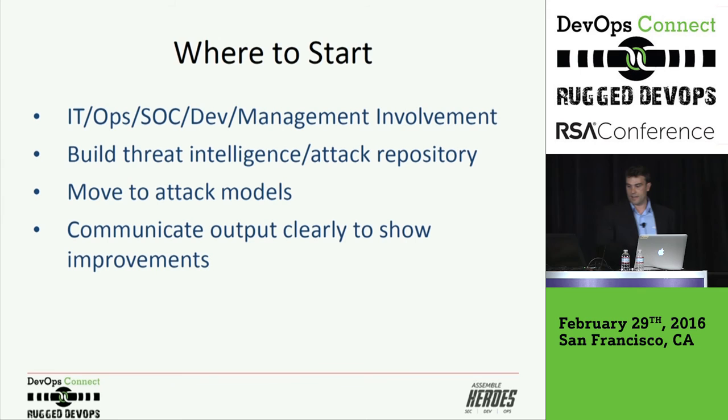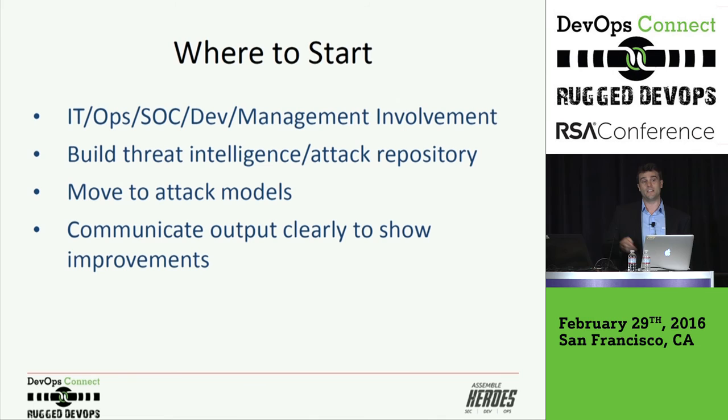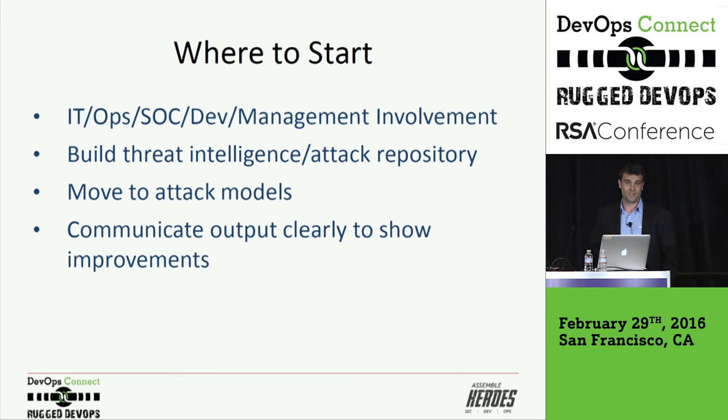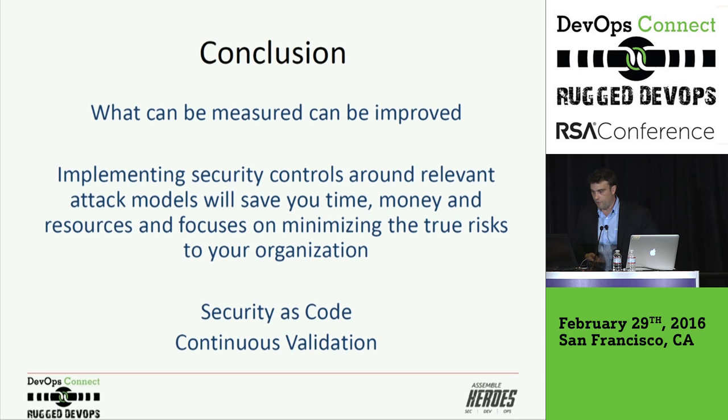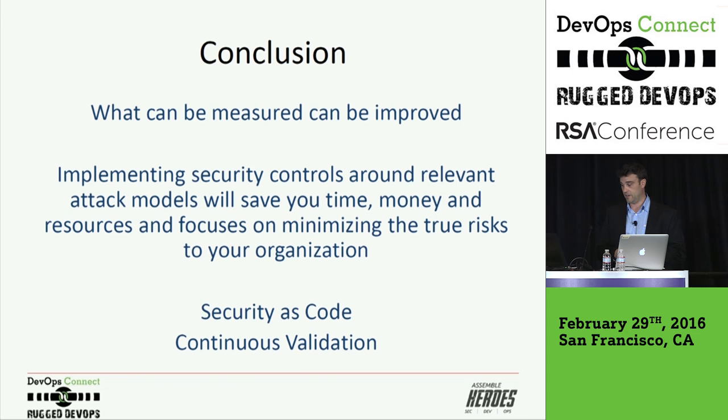Where to start: get the IT, Ops, SOC, and Dev management team involved. Build a threat intelligence attack repository. Move to using attack modeling to test your security controls. Integrate this into your continual deployment. There are a lot of technologies to help you do this. Communicate the output clearly to show the improvements — finding a gap is actually an improvement, because you're not saying subjectively that you feel a technology would be helpful; you have data to back that up. What can be measured can be improved. Implementing security controls around relevant attack models will help you have a better, more effective, more efficient security program, and it will minimize the risk to your business, which is the outcome we're trying to achieve. Security as code, continuous validation, is incredibly important. Thank you.